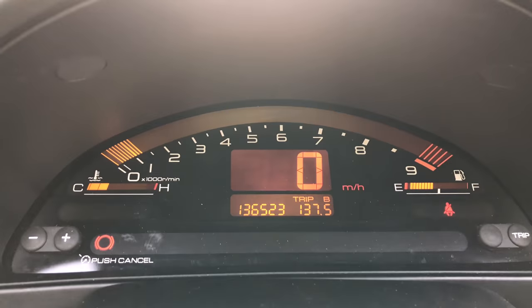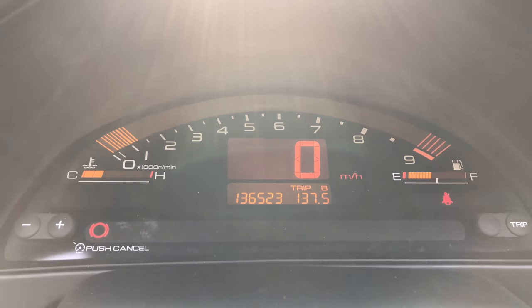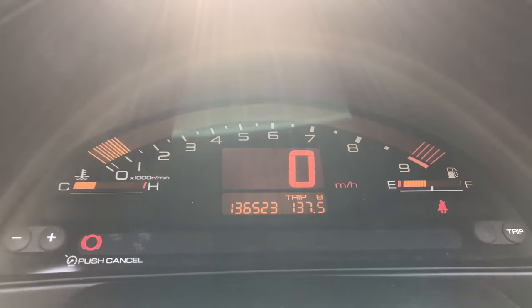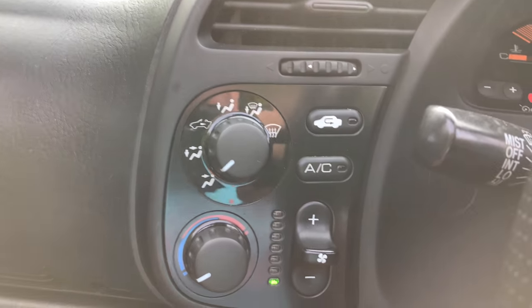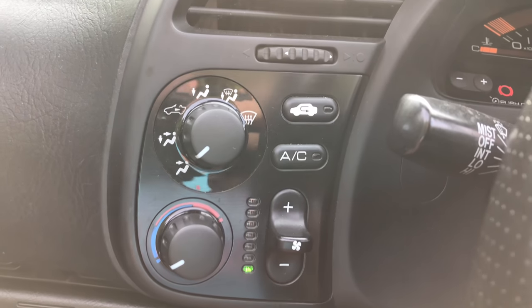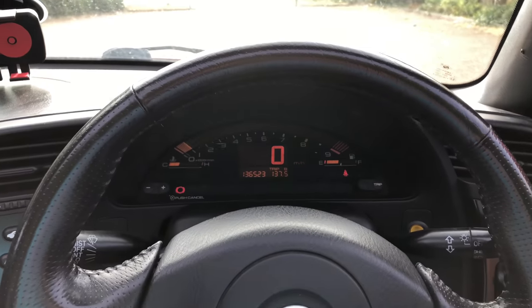It's crazy to believe that an 18-year-old car with 136,000 miles just drives and does everything you want it to do. I got the air conditioning refilled and it works like a dream. I just love this car — I will show you what other cars I've got later in the videos, but this car for me is just the most fun car to drive.